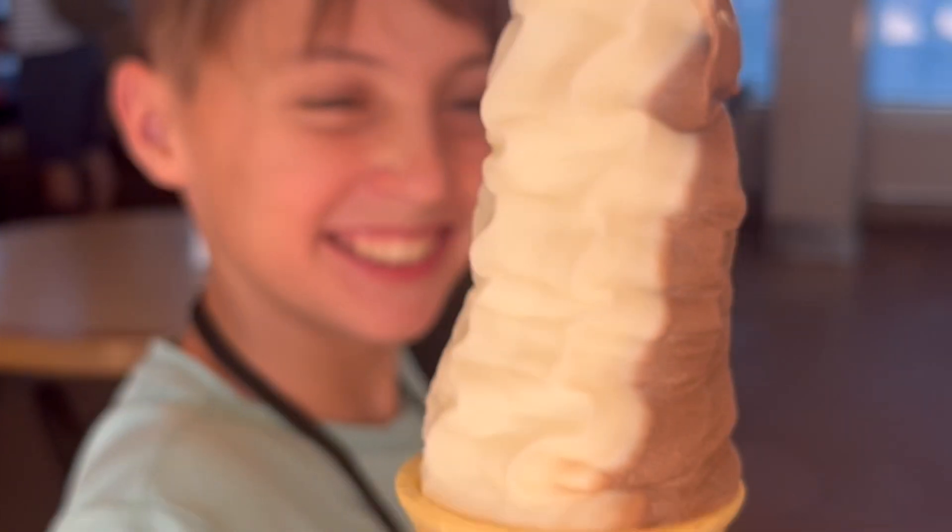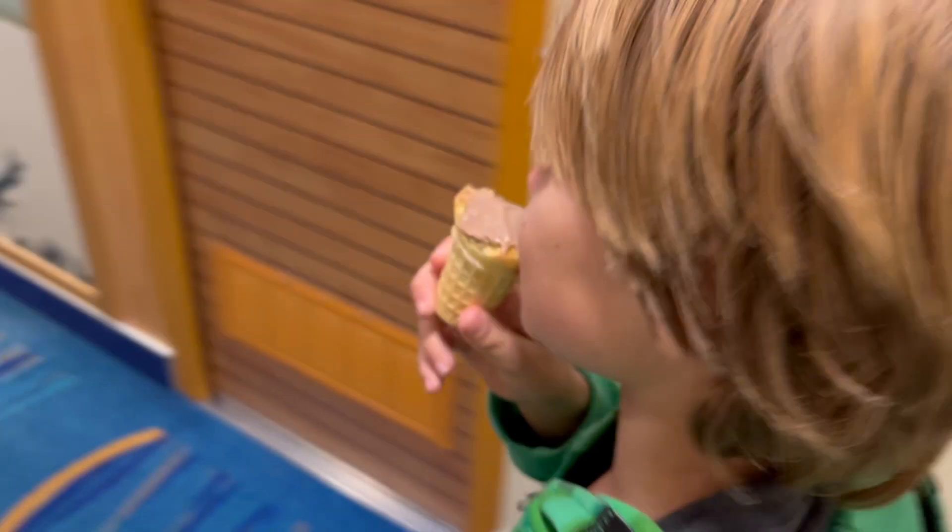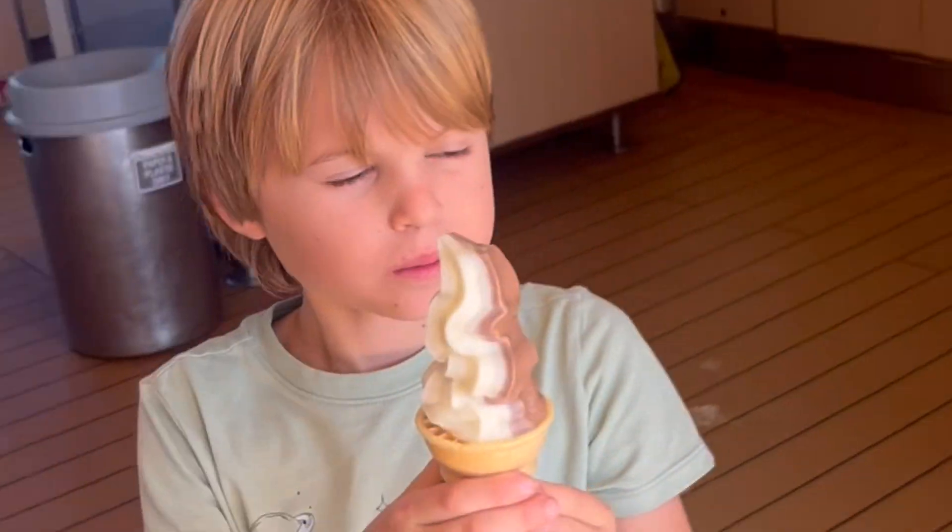But the best part of the ship? It's gotta be the unlimited ice cream. Seriously, 24/7. And we had a lot of ice cream.